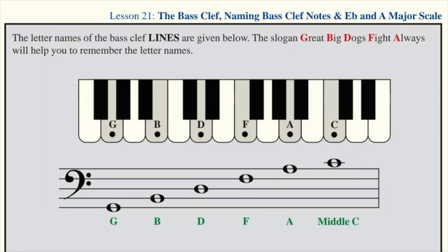The letter names of the bass clef lines are given as follows: line number one is G, line number two is B, line number three is D, line number four is F, line number five is A, and then we have middle C.